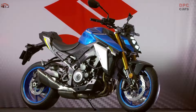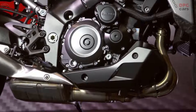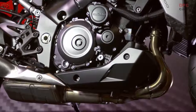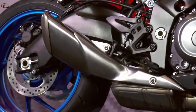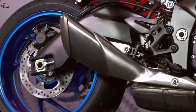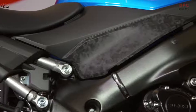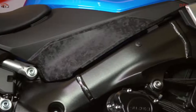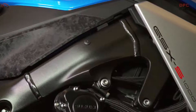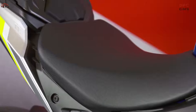The 999 cubic centimeter liquid-cooled inline-four engine is based on the power unit from the GSX-R1000. It delivers powerful torque smoothly from low to high RPMs. A variety of parts have been redesigned to improve output while also meeting Euro 5 standards. All this means more exciting and fun riding than ever before.